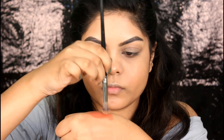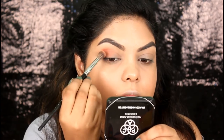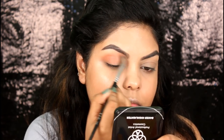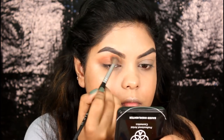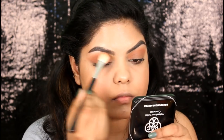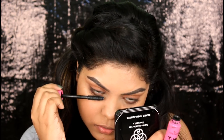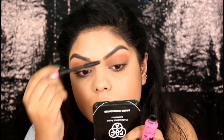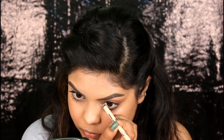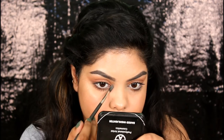For my eye makeup, I'm first taking the shade Witch and blending it on my crease. Take your time and blend it — take a little product first and then build the color up. Now applying the shade on my eyelids and then setting it with powder. Applying the same shade on my lower lash line. Applying a nude eyeliner pencil on my waterline to make my eyes look bigger. Applying the same highlighter Goddess on my brow bone and inner corners with a brush.